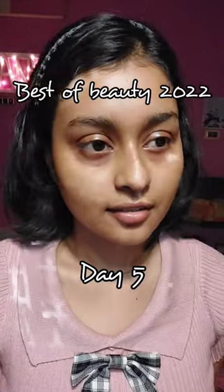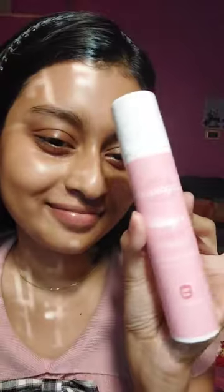Welcome to Best of Beauty 2022 Series Day 5 and today I'm gonna talk about the best sunscreen of 2022, that is the Acrologica Radiance Plus Sunscreen.